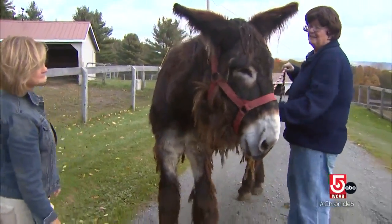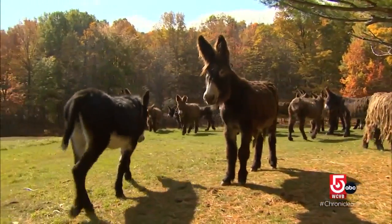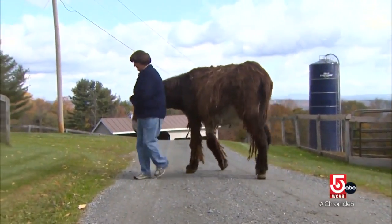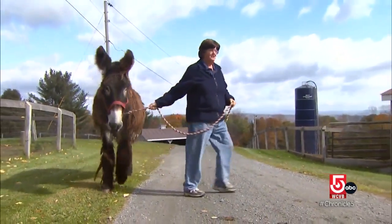Temperament-wise — big, bumbling, kind, not incredibly bright. The strength of these things is huge.